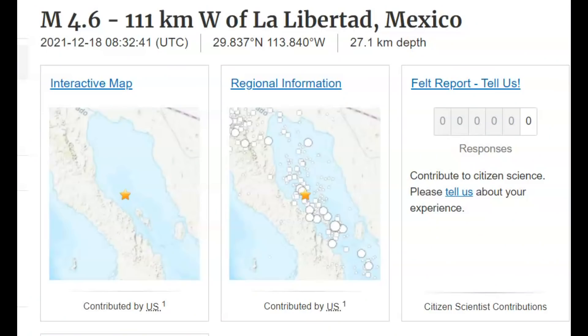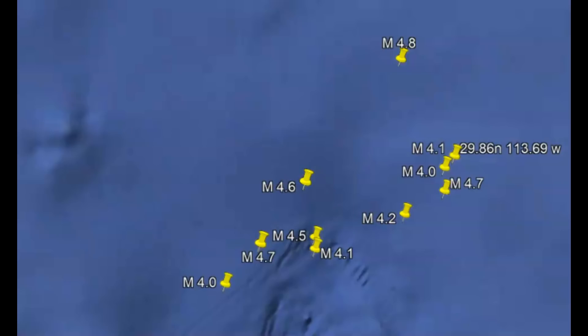Good afternoon, guys. I'm glad you're all here. Some of you have been asking about the earthquakes that have been occurring in the Gulf of California. The most recent that USGS is reporting is a 4.6. For some reason, USGS does not report all the earthquakes that occur down there — at least some of them. They don't report any of the earthquakes that are occurring in La Palma.